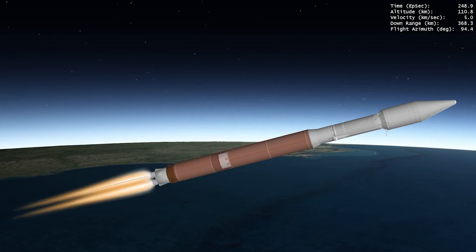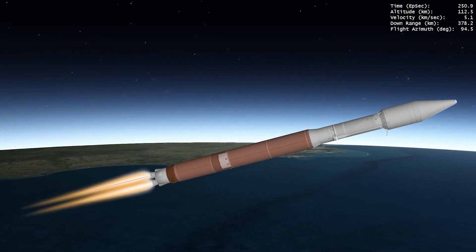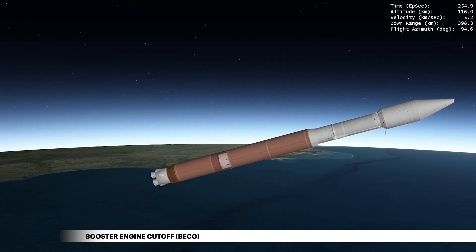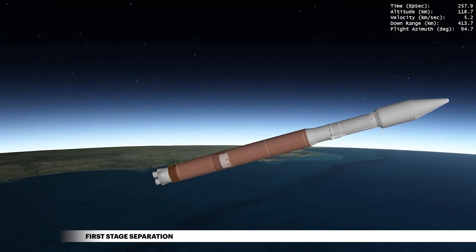Fighting against the force of gravity, the nearly 1 million pound rocket depletes the majority of its propellant. The main engine then shuts down, followed by release of the booster stage.